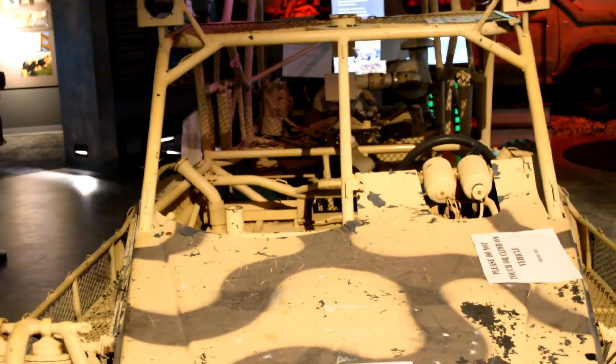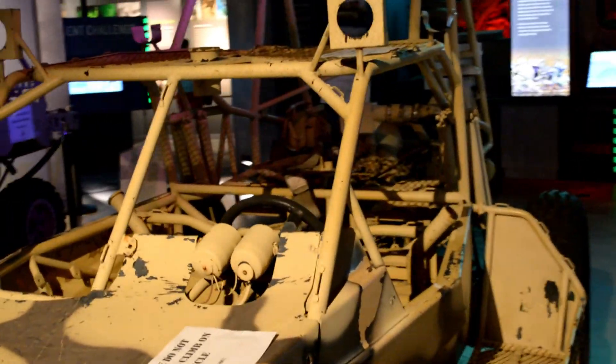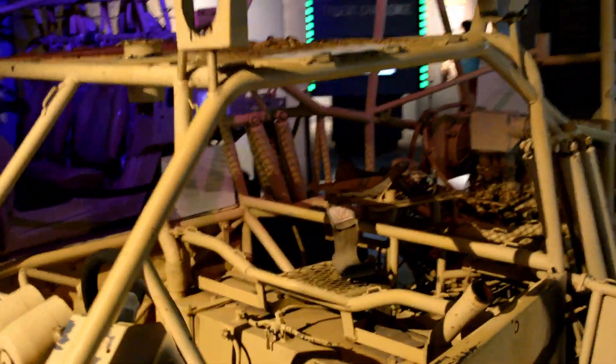This is a desert patrol vehicle. 200 horsepower and it'll go about 80 miles an hour. It's a military dune buggy.